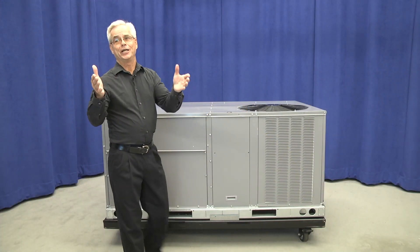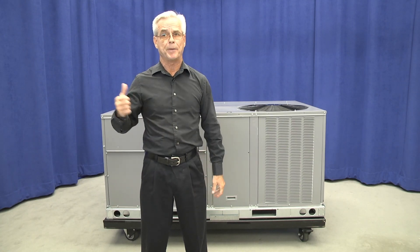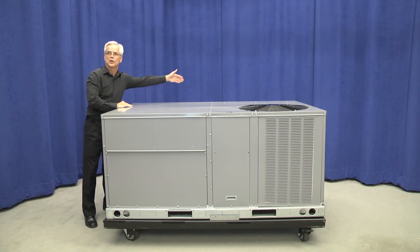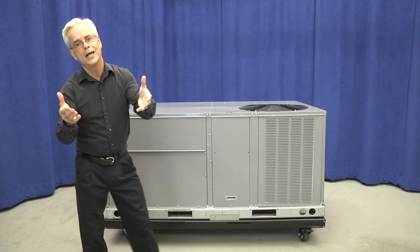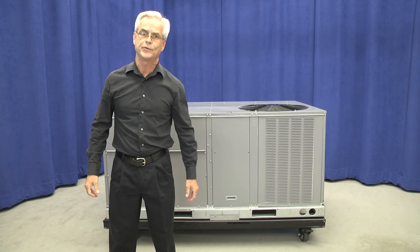You'll appreciate that these new models share the same base unit design and footprint as past models. The gas heat exchangers are in the same location, and the control boxes are in the same location they've always been. This helps reduce service, maintenance, and installation time, and also provides an original fit for all of our past installed rooftops.